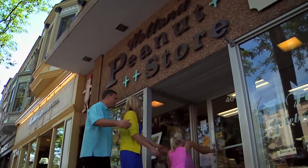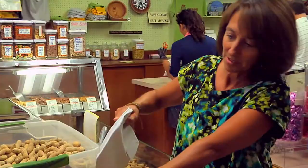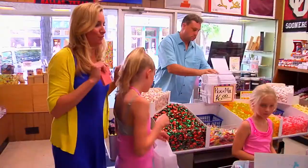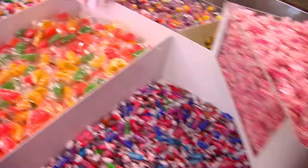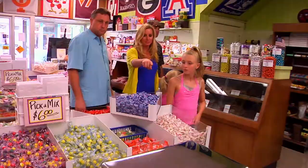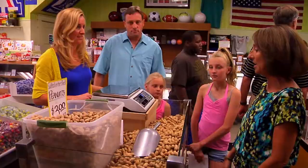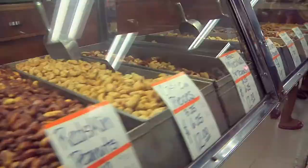A local shop that has been in business for 100 years, run by five generations of Fabiano family members, sells homemade peanuts and candies. That's what the store is known for — peanuts. Our big specialty is the fresh roasted nuts. We get everything in raw and cook them here — we've been doing that for 111 years.